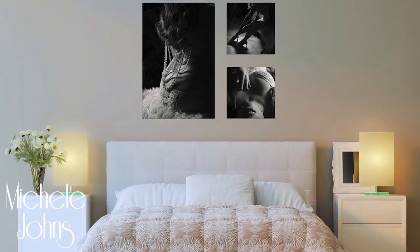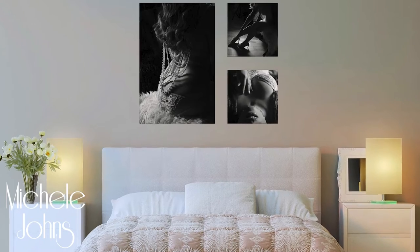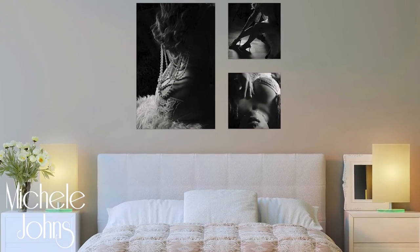Ultimately, whatever you can envision, I can make happen. Send a photo of your wall and I can digitally create a mock-up for you so that you can see what your artwork will look like in your home.